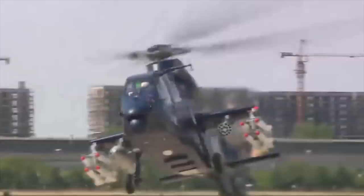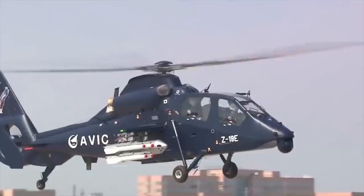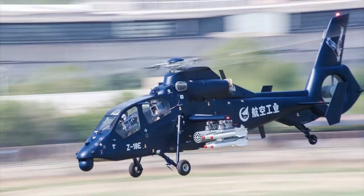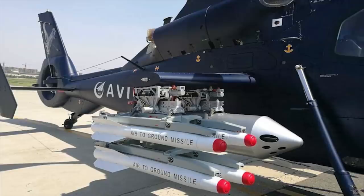The Z-19E is a Chinese attack helicopter developed locally by Harbin. It is designed to defeat armored vehicles, suppress enemy firing points, support ground forces on the battlefield, and also to intercept low-speed and low-flying targets. The Z-19E is based on the Chinese Harbin Z-19 helicopter. It has four underwing hardpoints and can carry anti-tank guided missiles, air-to-air missiles, as well as unguided missiles. The helicopter has no nose cannon mount, however it can carry a potted 23mm cannon.